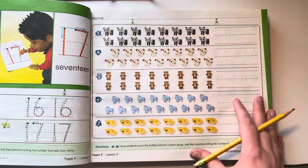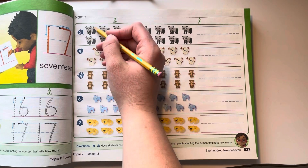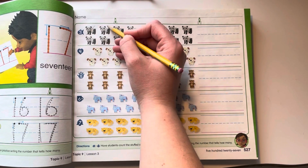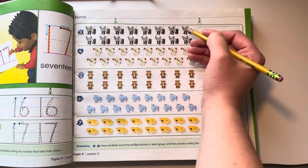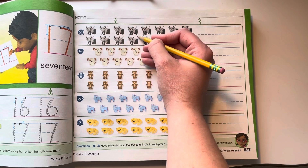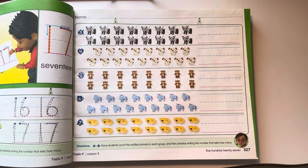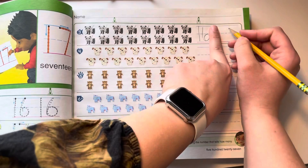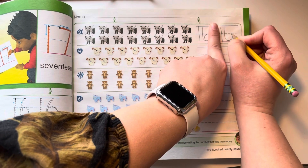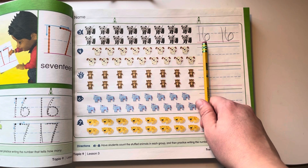When you are done with that, come on over to this page. We're going to count and write our numbers. Let's start with number 3. Let's cross it off as we count them: 1, 2, 3, 4, 5, 6, 7, 8, 9, 10, 11, 12, 13, 14, 15, 16. How do you make a 16? A 1 and a 6. Remember, in teen numbers, the 1 always comes first.